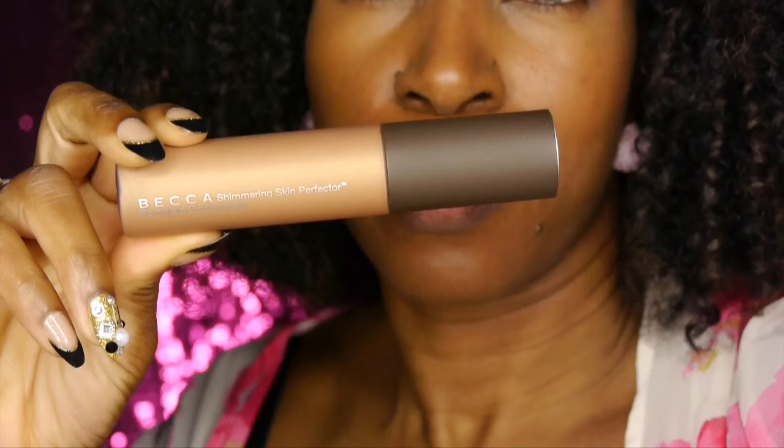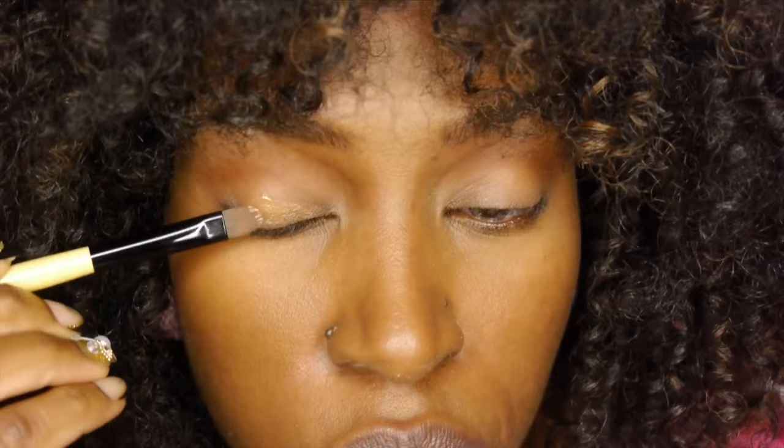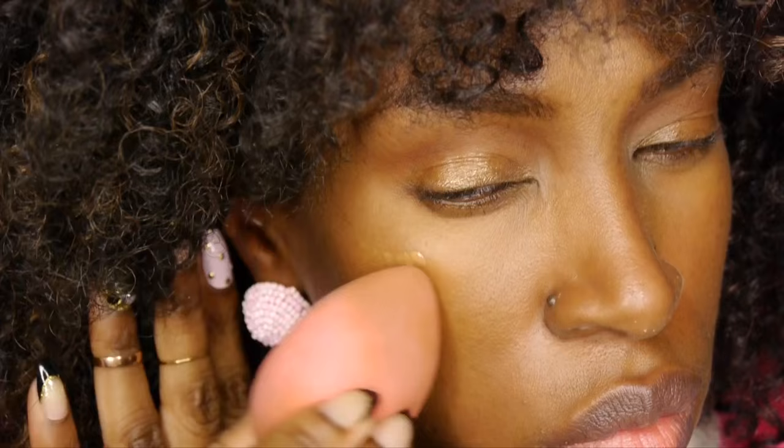I'm going to be using Becca's Shimmering Skin Perfector in Topaz. I'm going to dab this on the lid and on my cheekbones, the highest point, to offer a sun-kissed sheen. I just want that sexy, dewy skin. Now, Becca needs to be ashamed of themselves — their website stays out of stock with this product, and Sephora is out of stock too. Get it together, Becca. You need to restock.